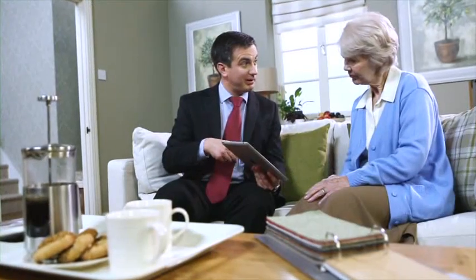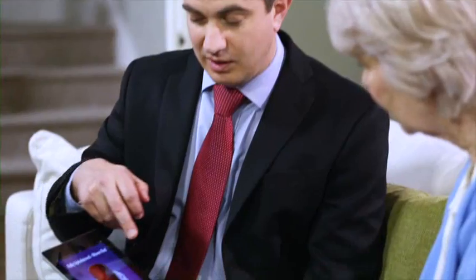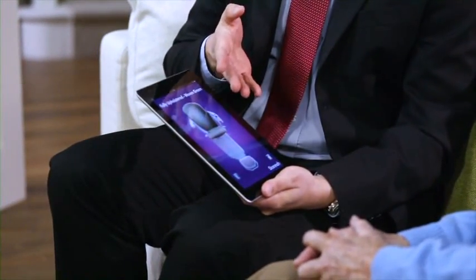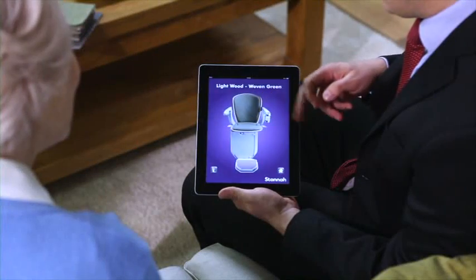We have a wide range of colours and finishes for our stair lifts, and when our sales consultant comes to visit you, he'll help you choose the right colours and upholstery for your home. We even have a handy iPad application which our sales consultant can use to show you how our stair lift will look on your staircase.